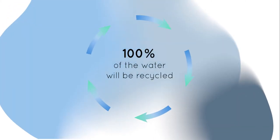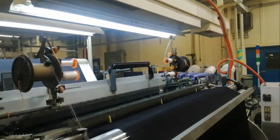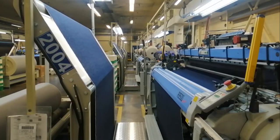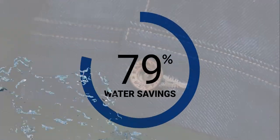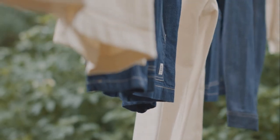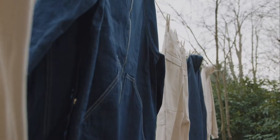100% of the water will be recycled. We're not changing the manufacturing process, just the water treatment process. The fabric appearance and specs remain the same, but with 90% water savings. You get the same great fabric, but now made with only 10% of the water used previously.